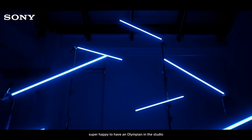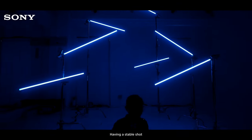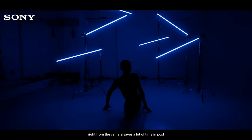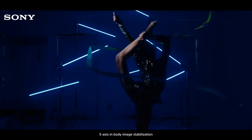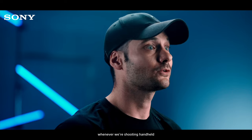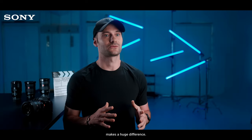Lately, we've been shooting lots of Malaysian athletes, and today we're super happy to have an Olympian in the studio with us. Having a stable shot right from the camera saves a lot of time in post, and this is where the active mode helps a lot. On top of that, knowing that we can rely on the 5-axis in-body image stabilization whenever we're shooting handheld makes a huge difference.